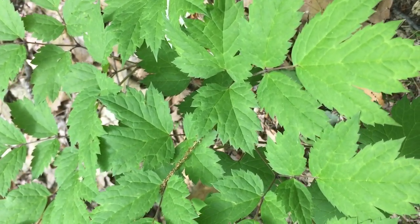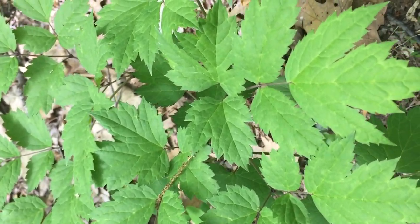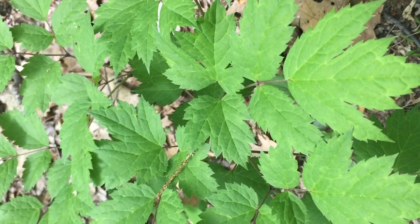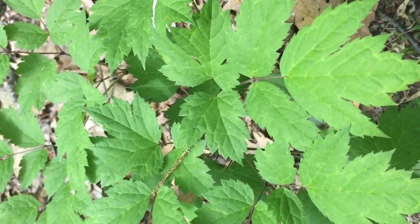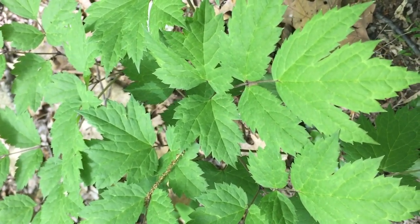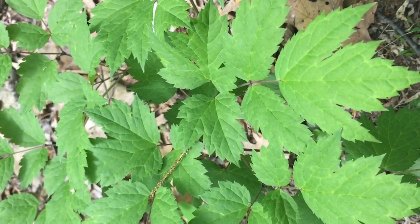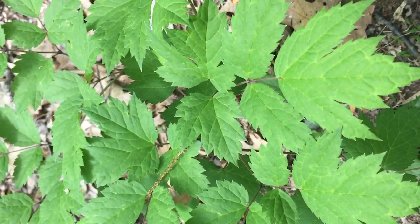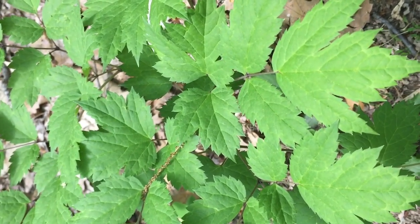We also use black cohosh for things like uterine pain, and it can also be used for ovarian pain, but it is better for uterine pain, whereas blue cohosh seems to be slightly better for ovarian pain. It can be used for testicular pain, back pain, neck pain — it is a wonderful analgesic and antispasmodic, really an effective herb in so many different ways.